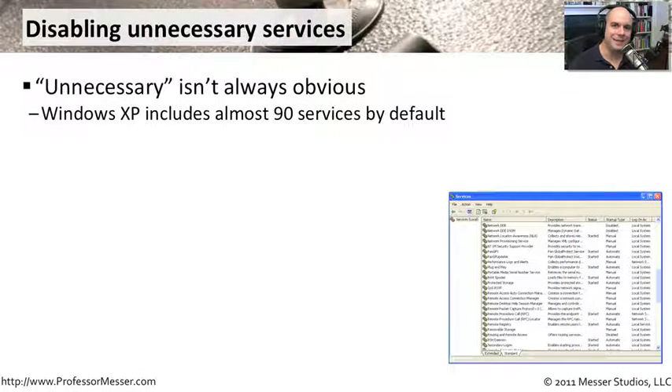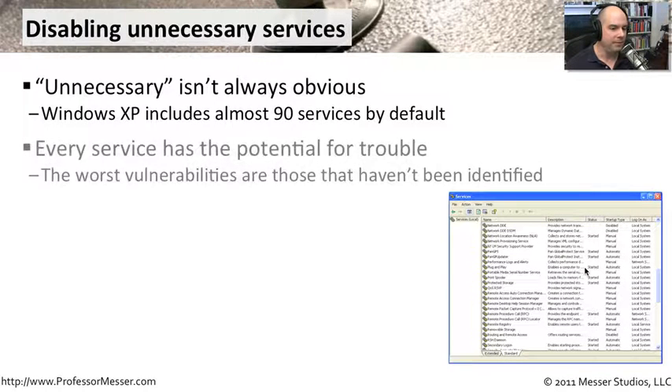One way to harden our systems is to disable any services that are running but unnecessary. Windows XP, for instance, has almost 90 services installed when you first set it up — not all active, but all installed. You may not want all of them running because each service creates an additional opening for attackers. We need to figure out which ones have known vulnerabilities, and disabling a service eliminates the need to worry about its vulnerabilities entirely.